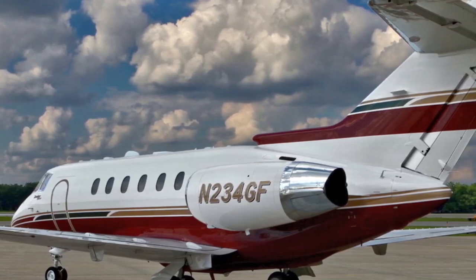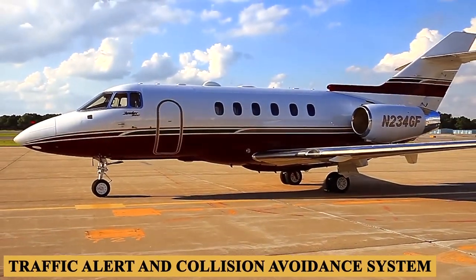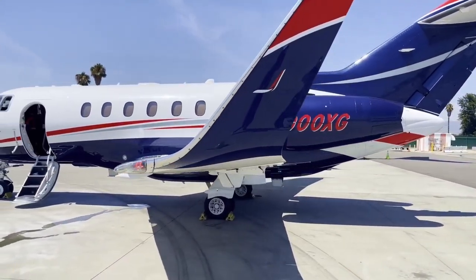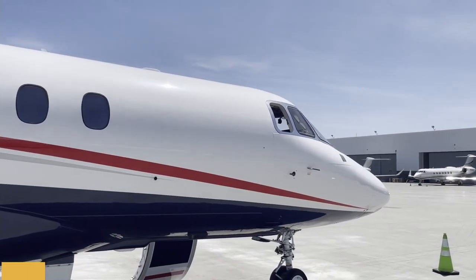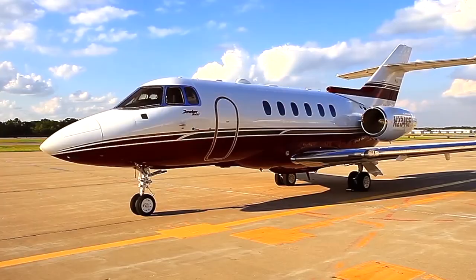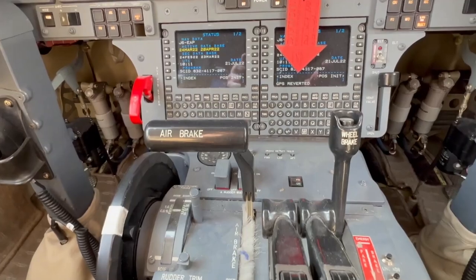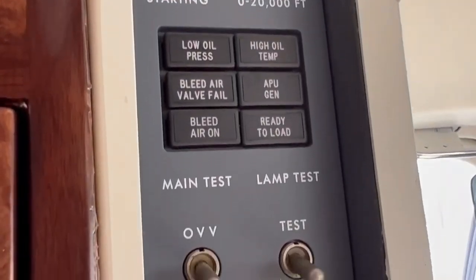Standard on the 900XP are all the usual bells and whistles: dual attitude heading reference system, traffic alert and collision avoidance system, enhanced ground proximity warning system, turbulence detection weather radar, and dual GPS. The avionics suite also includes dual FMS 6000 flight management system, engine indicating system, and an integrated flight information system. A standard single file server unit provides an electronic charts capability with own-ship position, and purchase of a second unit gives a chartless cockpit capability. The 900XP can be dispatched with an inoperative APU without operational restrictions, with battery power sufficient to launch from austere fields.